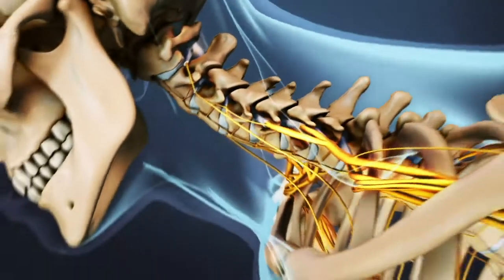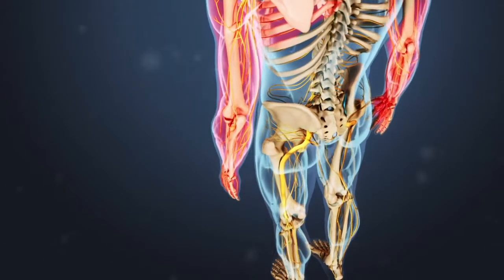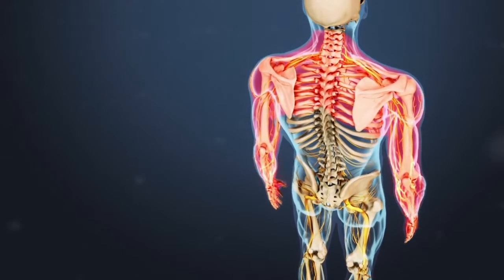These nerve roots branch out to provide sensation and motor control to the shoulders, arms, hands, and fingers. When these nerve roots are compressed or irritated, it can cause pain, numbness, tingling, or muscle weakness along the path of the nerve.